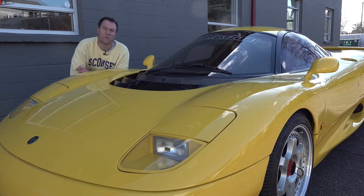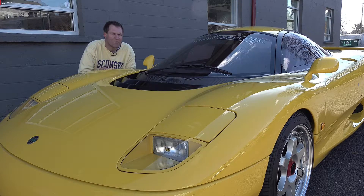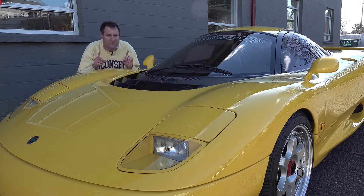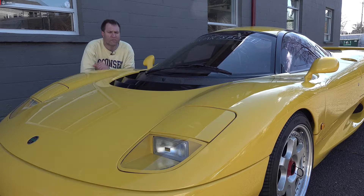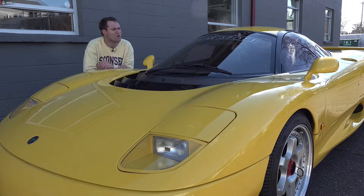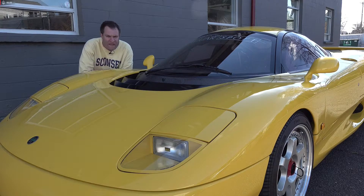Time for the quirks and features of the XJR15, and I'm going to start with a little overview of exactly what this car is. It may be hard to believe now, but in the late 1980s, Jaguar was quite successful in motorsport, and they even won Le Mans twice, in partnership with a company called Tom Walkinshaw Racing. In that era, Tom Walkinshaw Racing — TWR — decided that they wanted to build a road-going version of the Le Mans-winning race car.